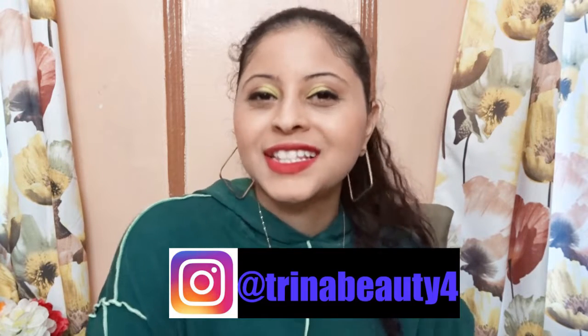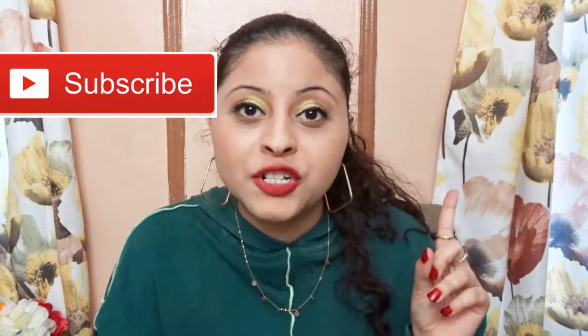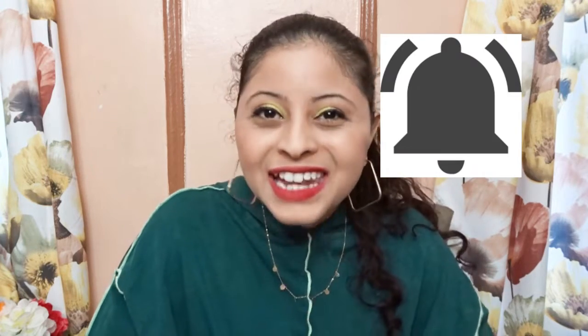Hey guys, my name is Trina. Today's video is a review and first impression on the GXVE Gwen Stefani matte lipstick — I have two right here. If this is your first time here and you want to learn more about makeup, please like, subscribe, and hit the notification bell so you don't miss any beauty video.